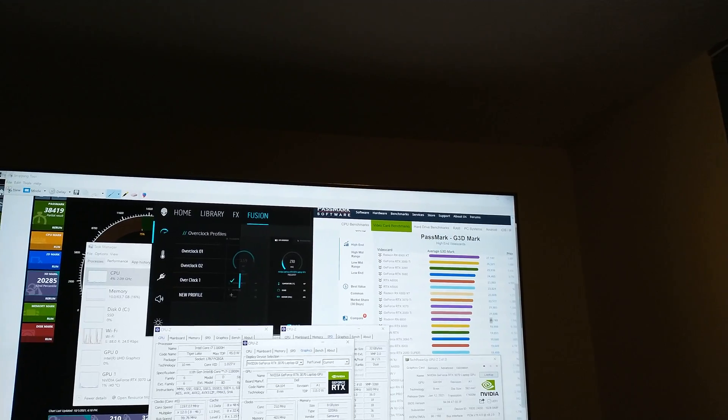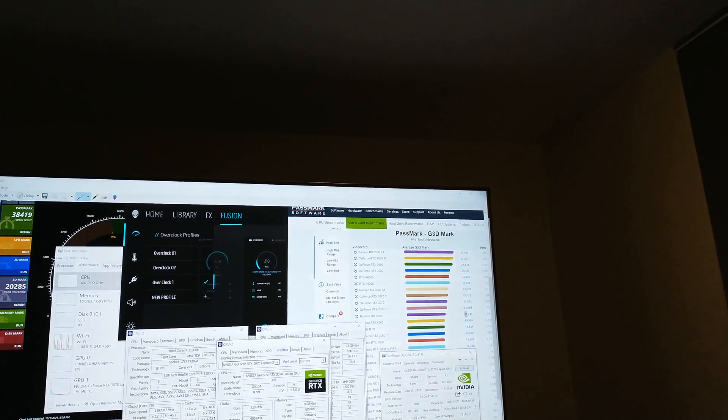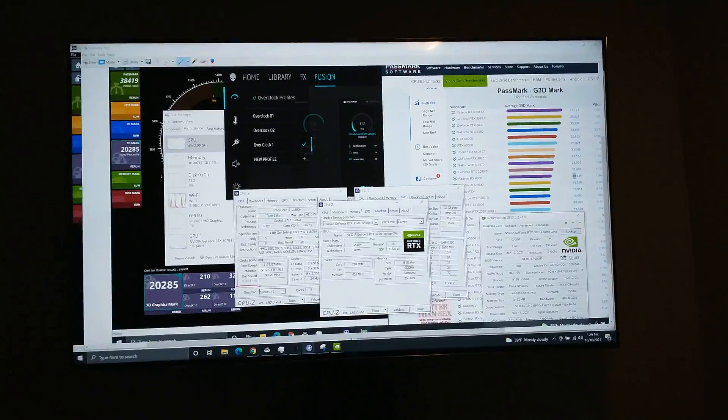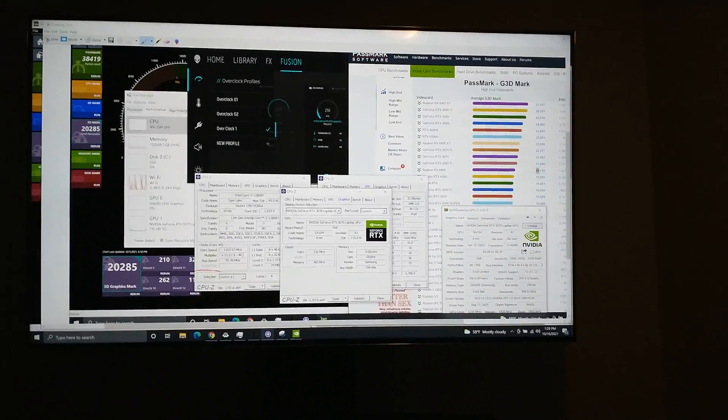That score surpasses the RTX 2080 Super desktop card from just last year — that's incredible. And it also scores higher than the RTX 3060 Ti desktop card. That is an incredible bang for the buck.